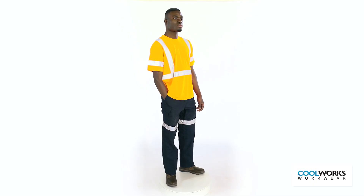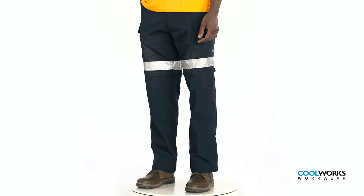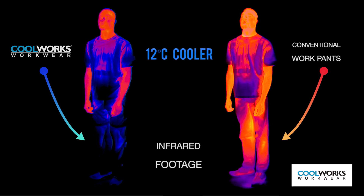The CoolWorks convertible vented work pant combines the look and protection of long pants with the comfort of shorts. They're ideal when shorts may not be appropriate to wear and heat exhaustion becomes a possibility.